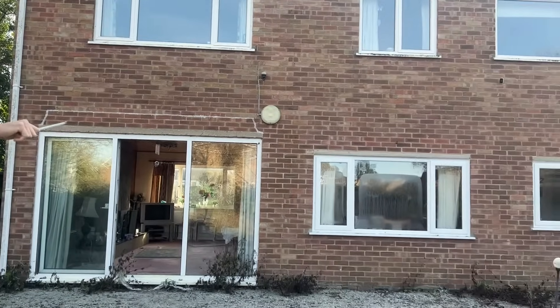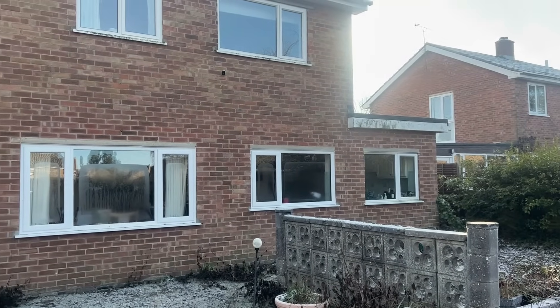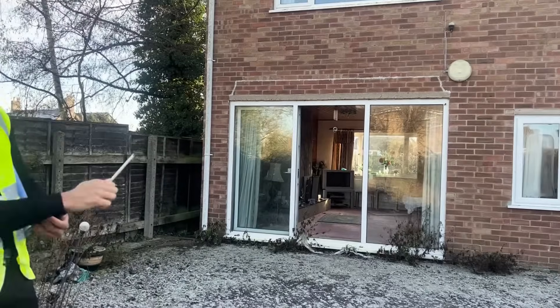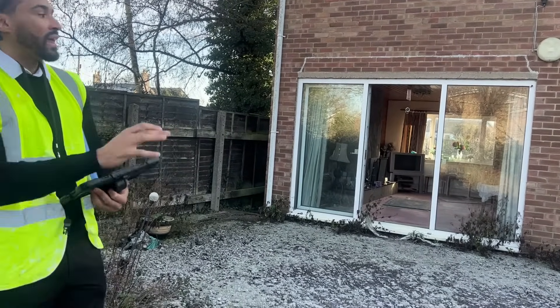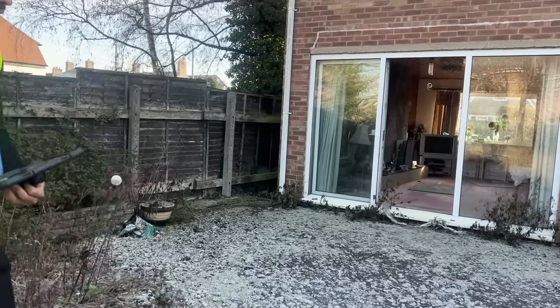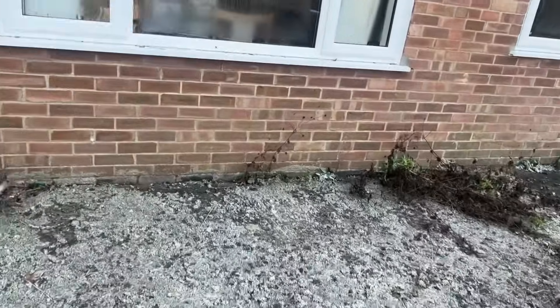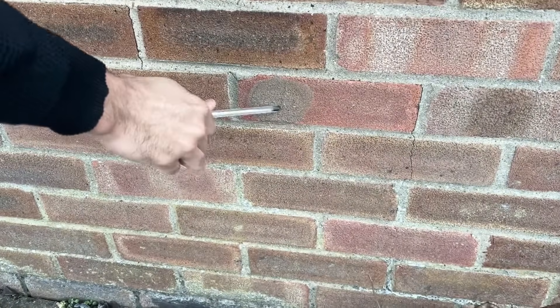At the back of the property we can see it's got a single-storey flat roof extension at the side, so we're going to have to split that up to account for the flat roof. This property is a bit of an unusual one — it has had cavity wall insulation, but it's been done on the older system where they actually take out the core of the brick, inject the cavity wall insulation in, and then fill the core of the brick back in. You can see one injection hole here just underneath the window.